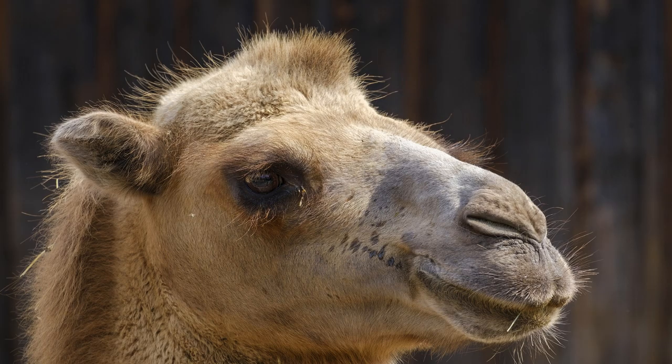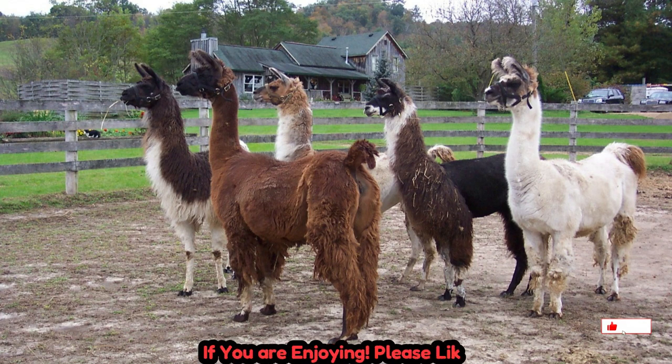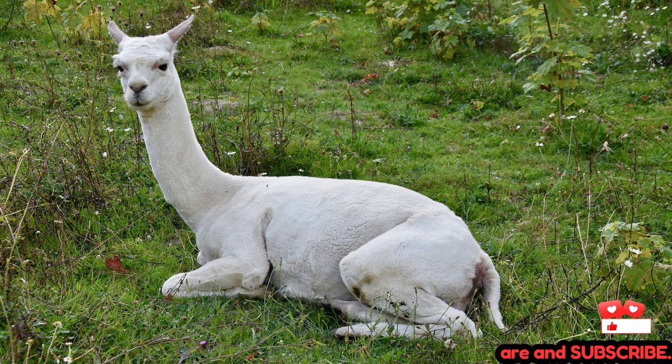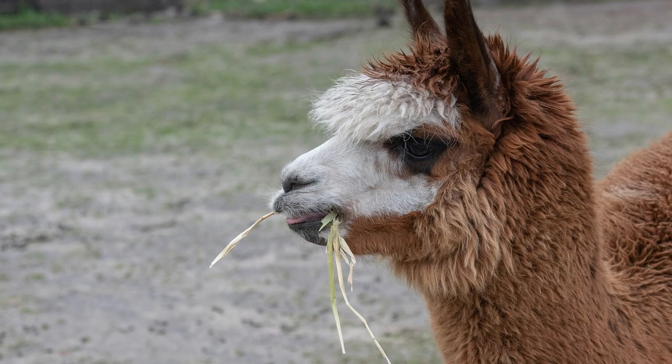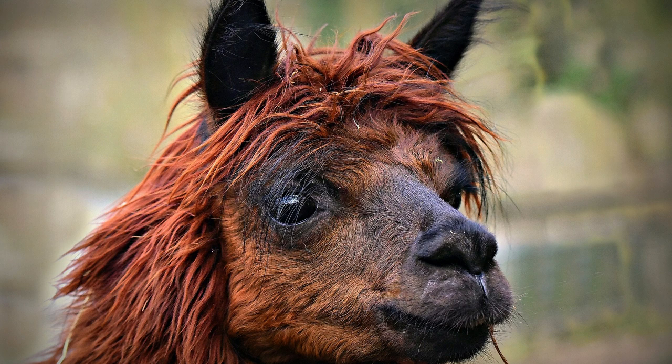Tylopods are distinguished by several anatomical and physiological adaptations that enable them to thrive in harsh desert conditions. Key among these is their specialized feet: Tylopods have feet with broad, flat soles adapted for walking on sand and loose substrate. Their hooves are often widened and elongated, providing greater surface area to prevent sinking into soft ground.